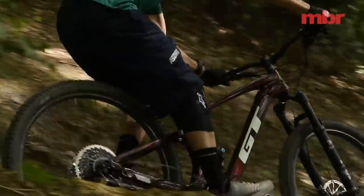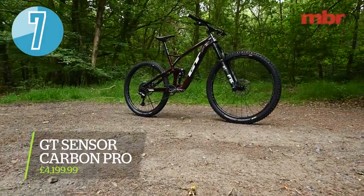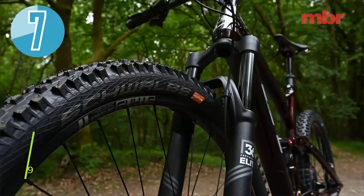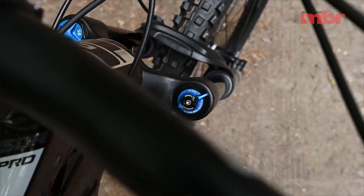First up we've got the GT Carbon Sensor Pro. This bike was introduced last year and GT has really moved it forward for 2020. Key changes include a wider bar, a shorter stem, a grippier front tyre, and the fork travel has been increased from 130 to 140mm, which slackens the head angle out a touch.